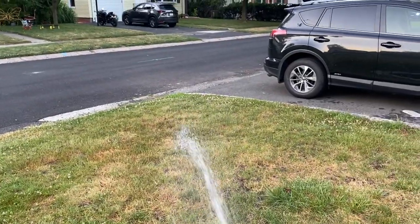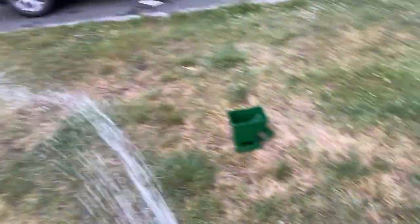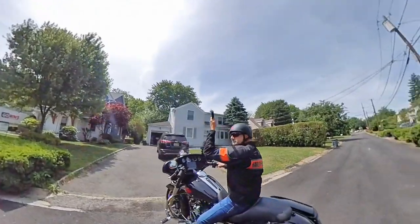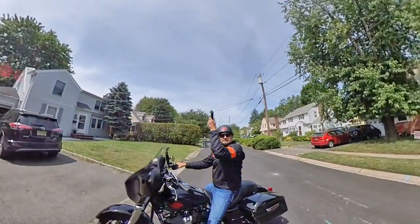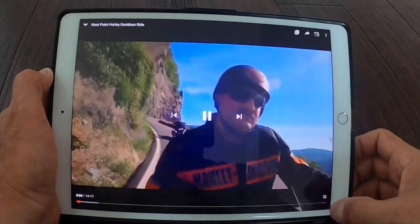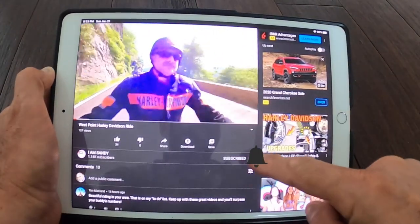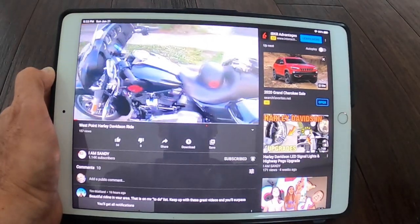I'm still waiting for the sun to come down to get dark. While I'm watering the garden — if you enjoyed this video and found it helpful, go ahead and give me a thumbs up. If you want to watch more of my reviews, installs, and rides, subscribe to the channel, hit that big subscribe button, and hit the bell so you get notifications every time I put out a new video.